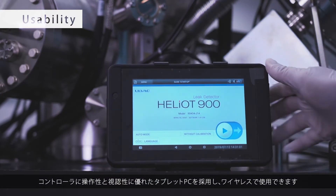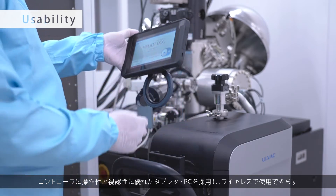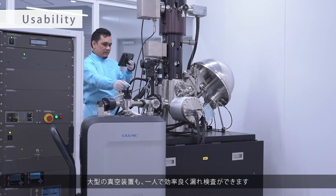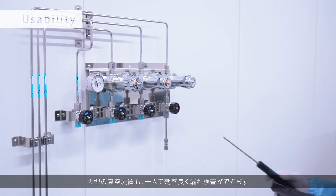An easy to use, eye-friendly tablet has been designed to enable wireless operation of the Heliot. Even when testing large-scale vacuum equipment, you can efficiently pinpoint leaks by yourself.